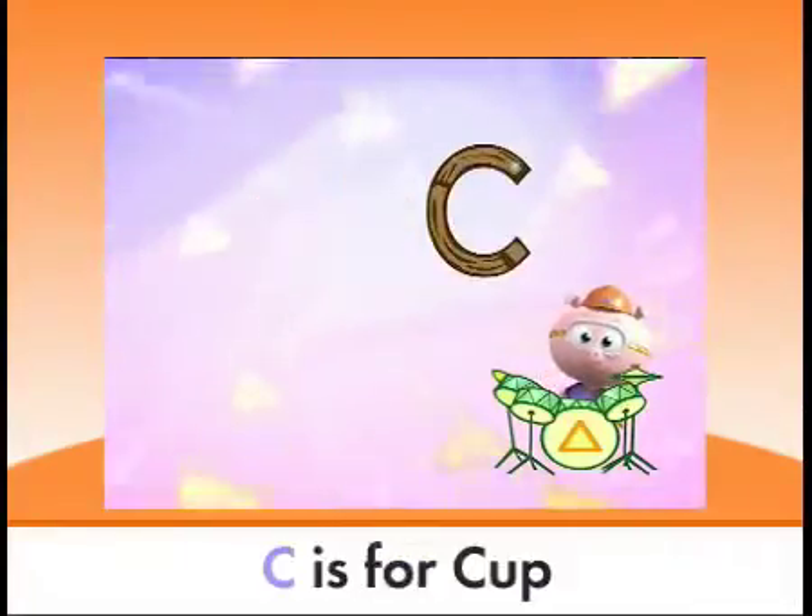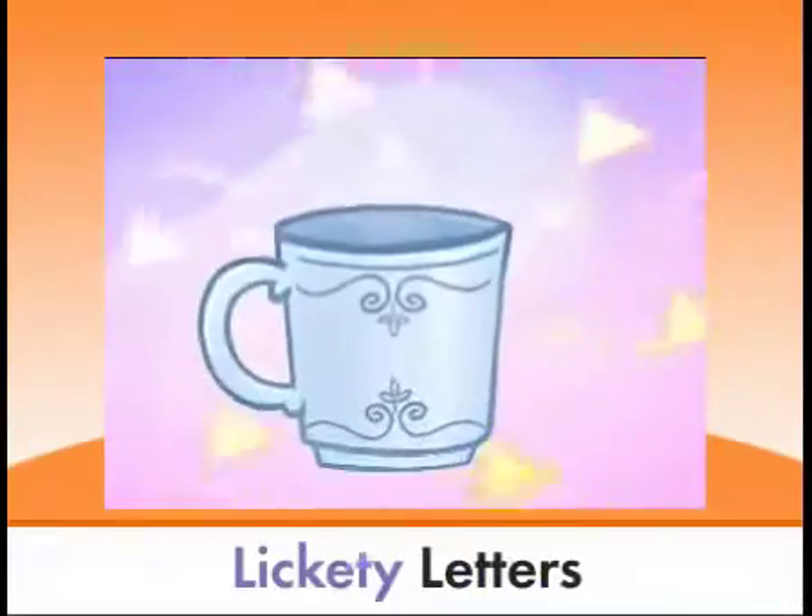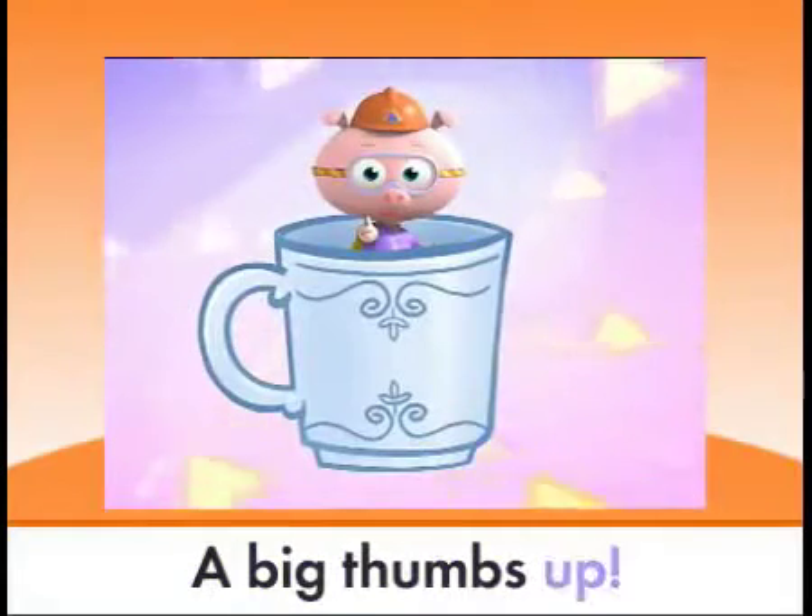A, B, C is for cup. Lickety letters, a big thumbs up!